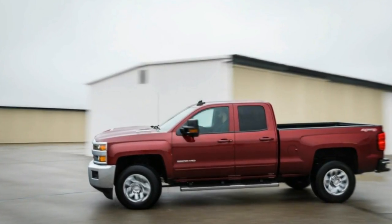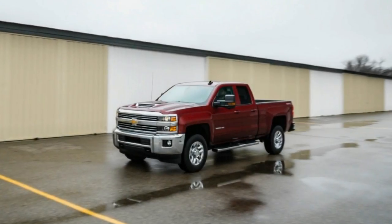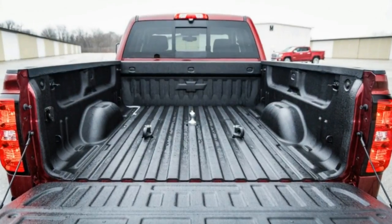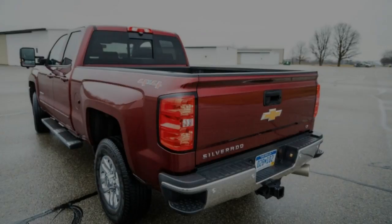The mighty Silverado's largely carryover chassis is surprisingly willing and accommodating as a daily commuter. For starters, it's considerably easier to climb aboard than the Ford, with our Chevy's seating height of 38.4 inches being about 4 inches closer to the ground than a comparable F-250.